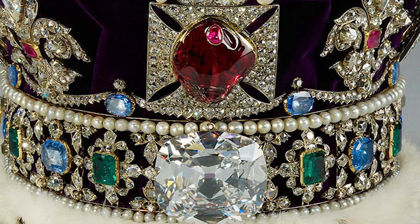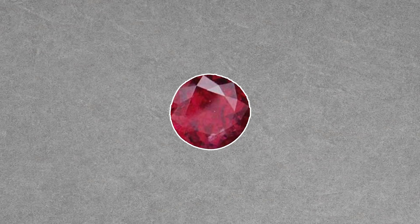So, why is the Black Prince's ruby a gem imposter? Because it's not a ruby after all — it's a spinel. Long story short, pretty much all red gemstones were called rubies until around the 18th century, when it was discerned that ruby and spinel were two chemically different stones.